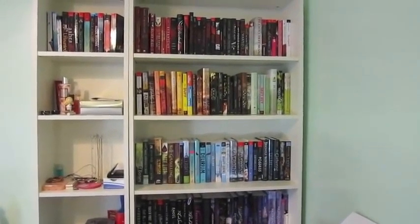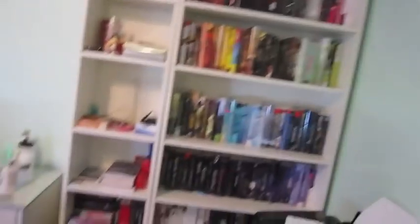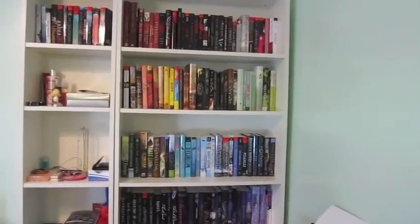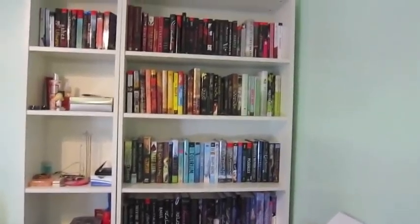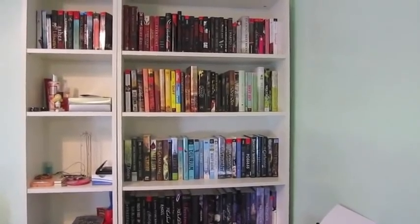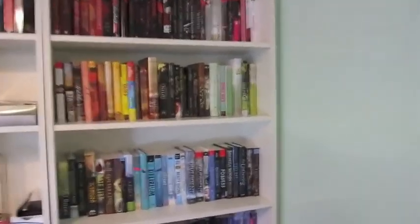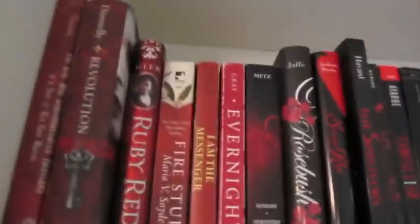Okay, so this is the full view of my bookshelf. There are more books down there, but this is really the part that counts. A couple weeks ago I thought it'd be fun to organize my bookshelf by color, so I did, and I think it looks pretty cool. It's difficult because a lot of the spines are black but they have some color in them. Anyway, let's start with the Reds.